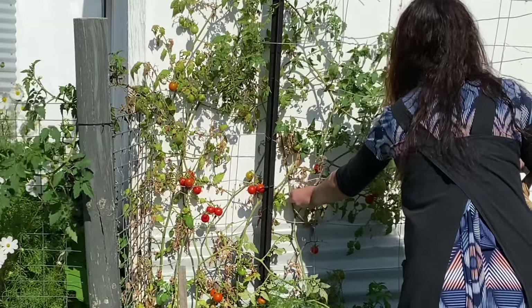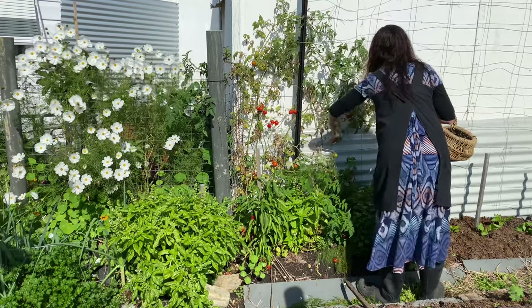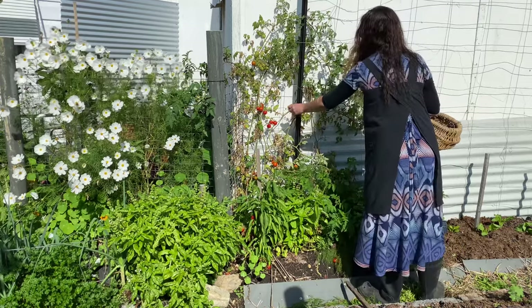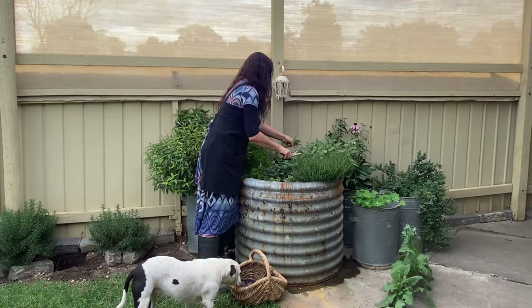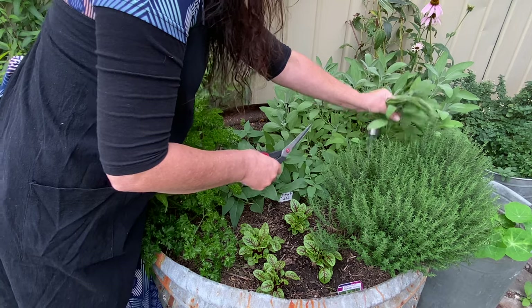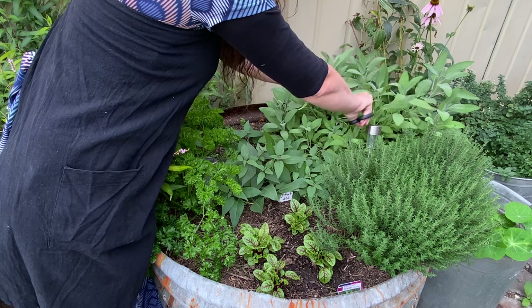Most of my tomato plants have already been pulled up, but I still have tomatoes growing on two tommy toe plants that I'm harvesting from. As we're heading into the end of autumn, it's time to focus on harvesting and using up and preserving the frost tender annuals before they get ruined by the first frost.